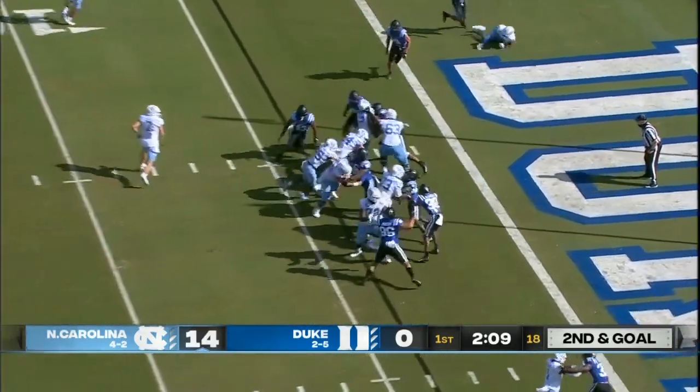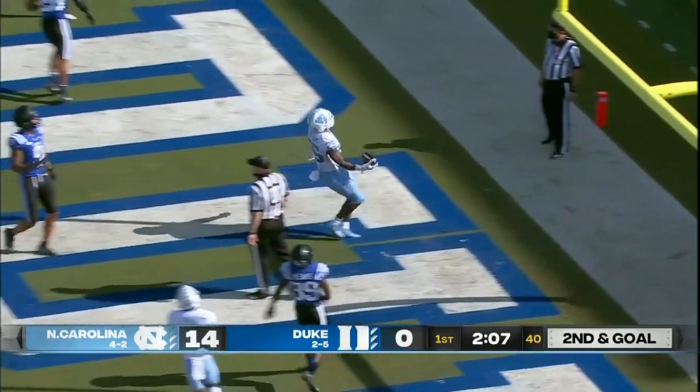Second and goal for the Heels. They'll keep it on the ground. Javonte Williams right up the gut for six.